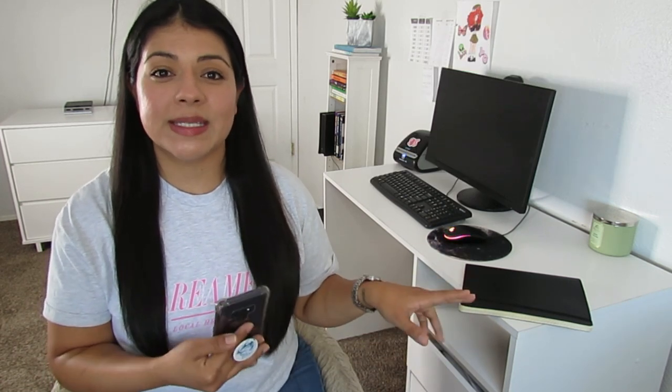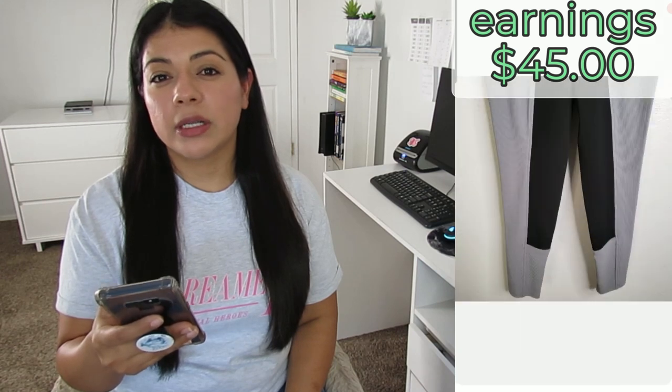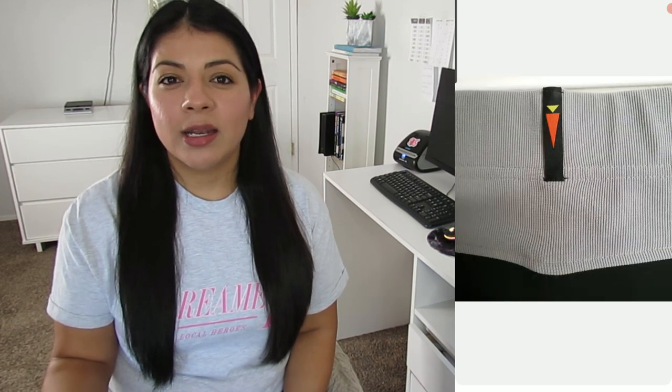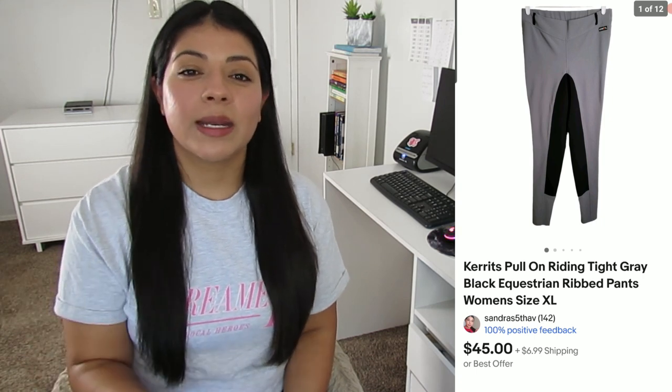Now back to good news — eight fast sellers, a mix of style-based sales and new-to-me brands. We'll start with two-day sales and end with same-day sales. Number eight: on eBay I sold these Carrots pull-on equestrian ribbed riding tight pants. With shipping the buyer paid $57.89, via promoted listing with a coupon my earnings was $45, and these sold in two days. What caught my attention was the interesting label and that they were extra large and made for a specific activity — horseback riding pants. Comps looked great, so I picked them up. New bolo brand added to the list.